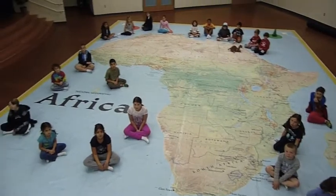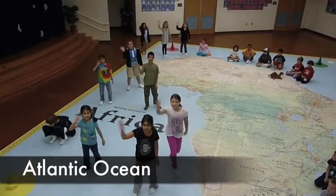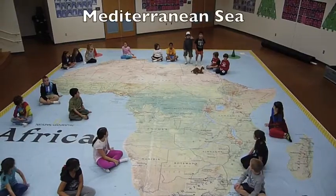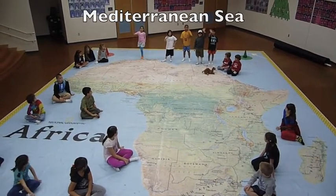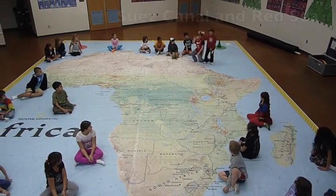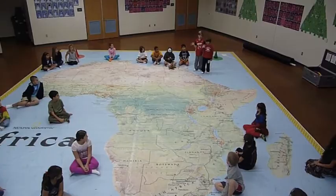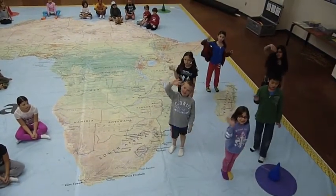Africa is separated from North and South America by the Atlantic Ocean. To the north is the Mediterranean Sea. The Suez Canal and the Red Sea are to the northeast. Finally, to the east is the Indian Ocean.